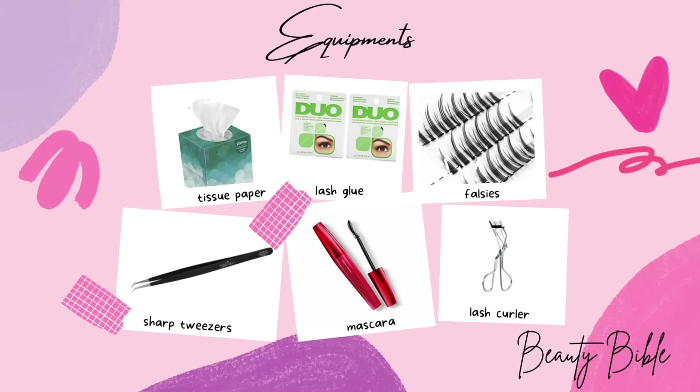You will be needing tissue paper, lash glue, falsies, sharp tweezers, mascara, and lash curler. If you want to make sure that the products you're using are suitable for this look, please stay till the end of this video for some product recommendations.